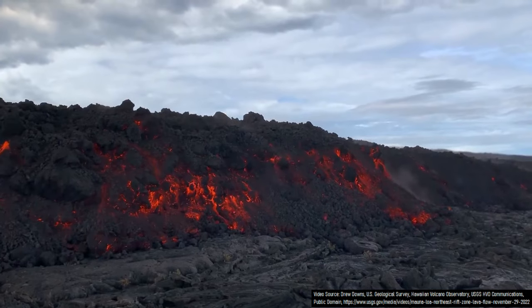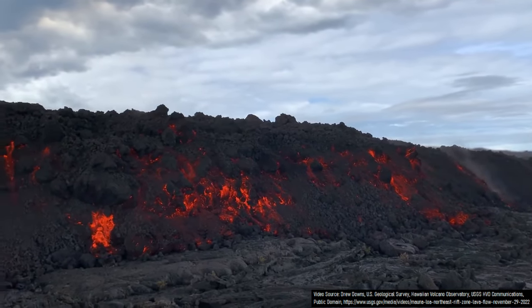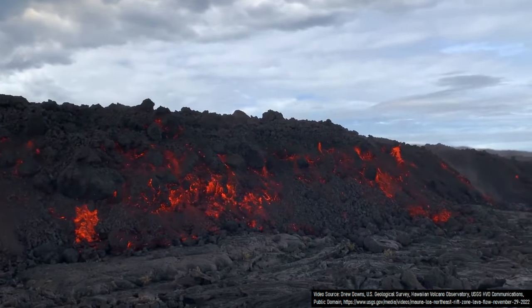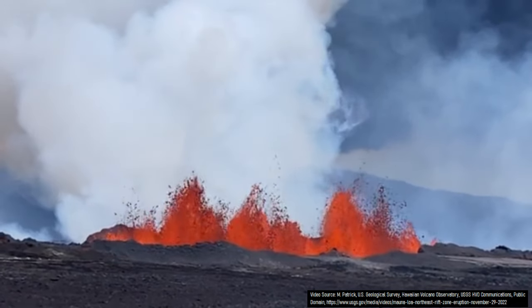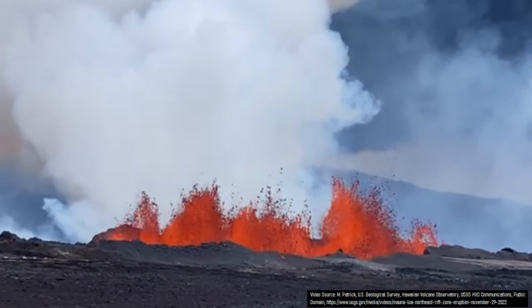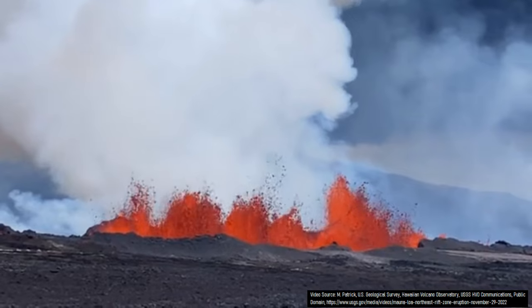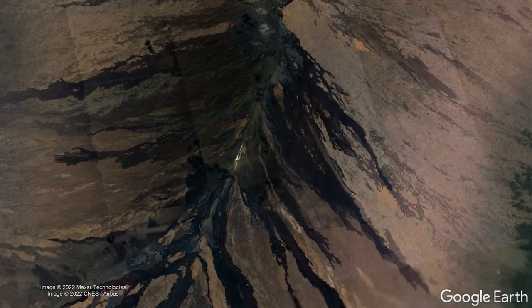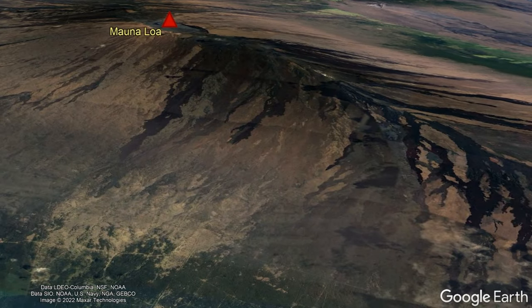Not only is fresh lava no longer being emitted from Mauna Loa's summit area, but people who live on or adjacent to the southwest or south of the volcano can rest a bit easier for now. The reason is that since the eruption is continually propagating along the northeast rift zone, it is unlikely to unexpectedly erupt on the southwestern rift zone. Of course, while this could still theoretically occur, the odds of such a scenario are becoming increasingly unlikely.